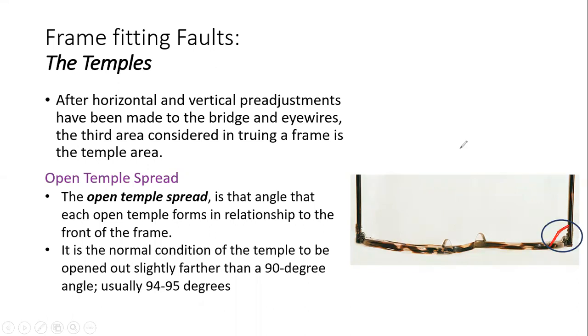Normally if you see the angle, it is about 90 degrees. When you open the frame and observe the angle between the frame front and the temple, if the temple is fitted well with no misalignment, this angle should be 90 degrees, or a maximum of 90 to 95 degrees since it is slightly outward. If this is going quite outside or inside that range, the open temple spread is not proper, which is a fault seen in the temple.